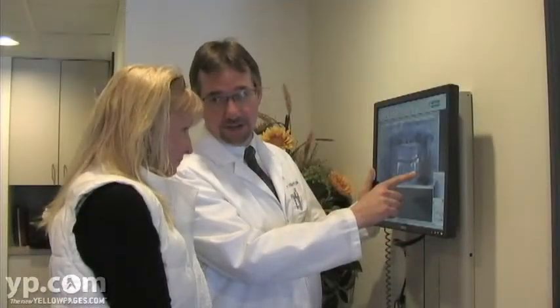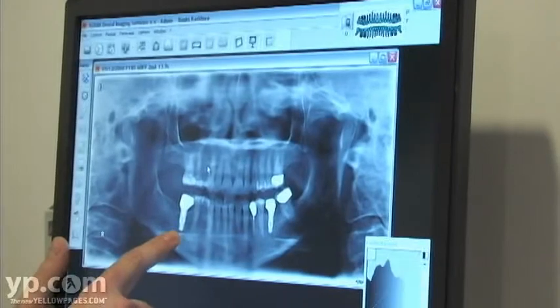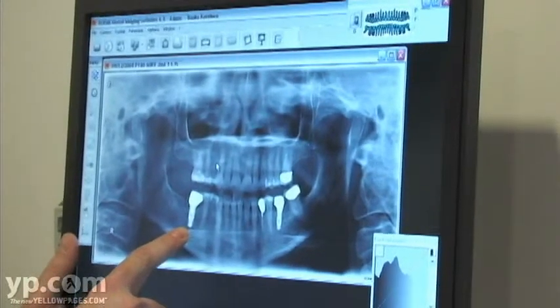We have digital x-rays, which are able to enhance the images greatly over conventional film, and they also deliver far less radiation than traditional film-based x-rays.